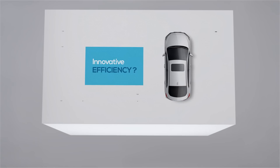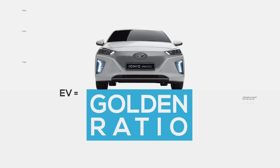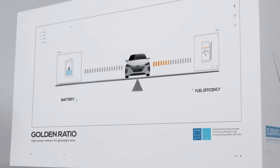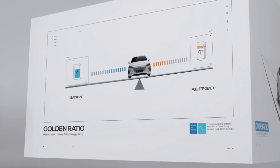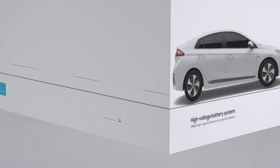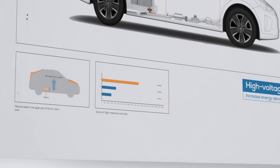Innovative efficiency. What kind of effort has the IONIQ made to improve fuel efficiency? The answer is the golden ratio. Until now, electric vehicles faced a dilemma: the bigger the battery, the heavier the body, while the battery needed to be smaller to decrease weight. IONIQ Electric solved this problem through a lightweight, high-voltage battery with improved energy density.